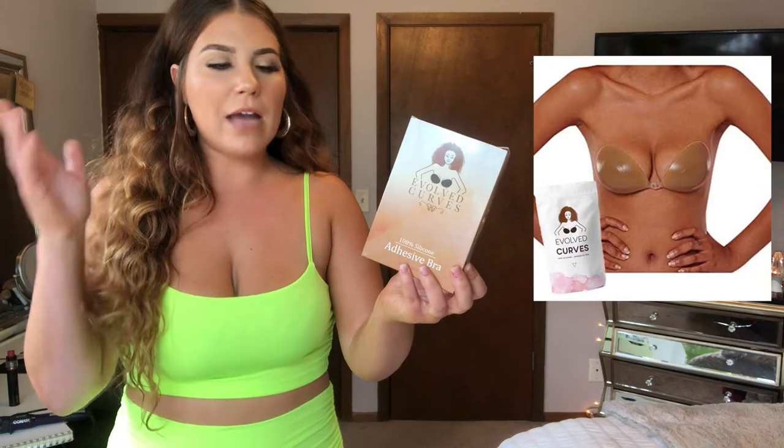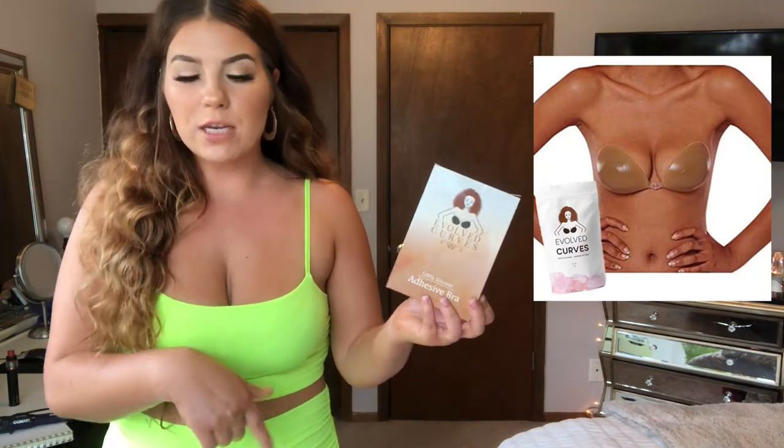I'm just wearing a sticky bra. This is my own sticky bra company — I created it for women of deeper complexion because there was nothing on the market. It's sold on Amazon; I definitely recommend getting one for summer. They stay sticking all day long even when you're sweating and dancing. The one I'm wearing I've had for like two years and it still sticks, no problem. Just do not put oil or lotion on your chest area before you use it or that's gonna mess with the adhesive. If you need a new sticky bra, definitely recommend Evolved Curves on Amazon.